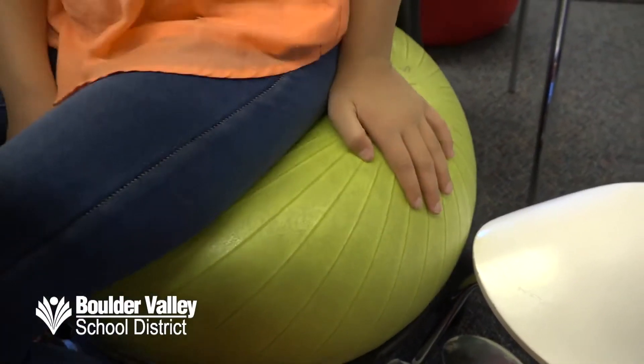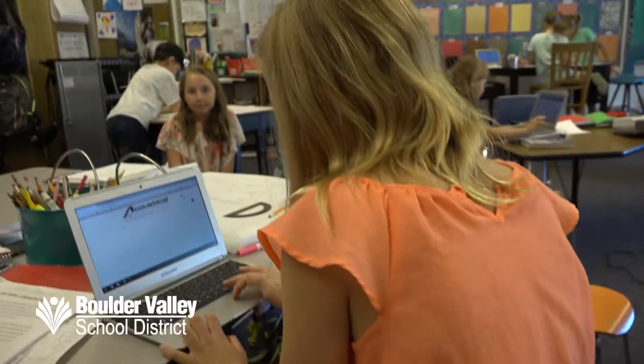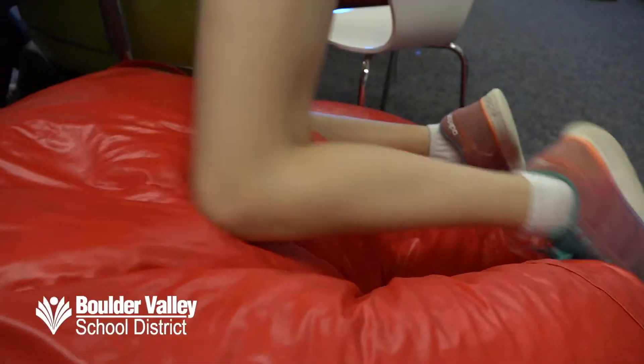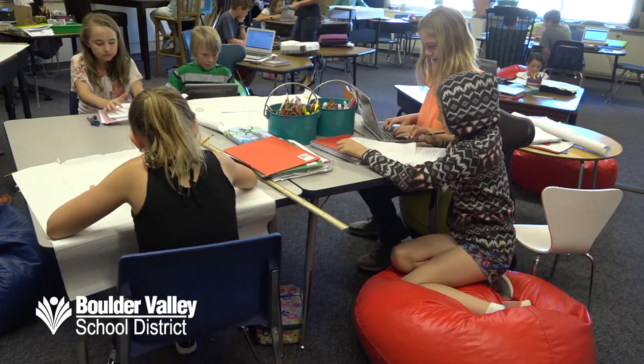Whether they pick a balance ball chair so they can get their wiggles out — you can just do this for a few minutes, one of the kids likes to move — or something even more cozy. I think it's a bit more comfortable to work with. I'm a bit more energized because I'm relaxing. It's clear that students most certainly have an opinion on this issue. I think they definitely want comfortable seating.